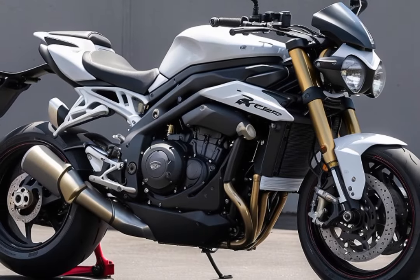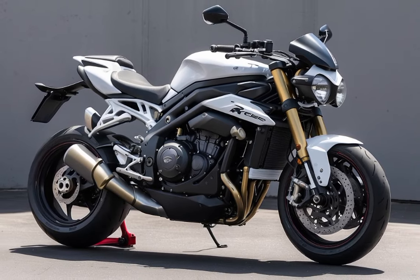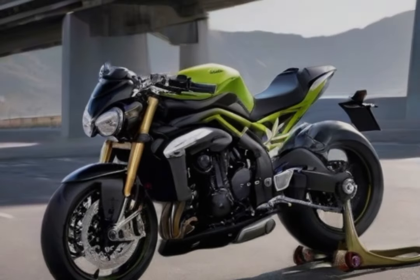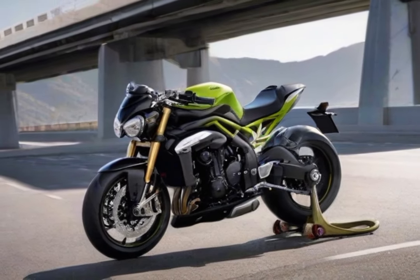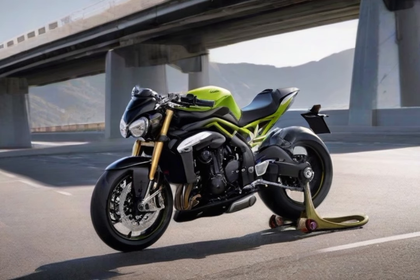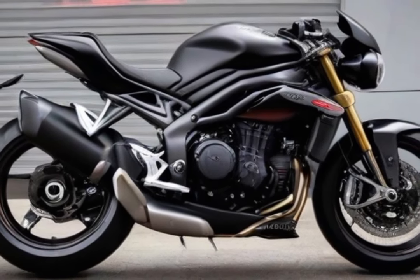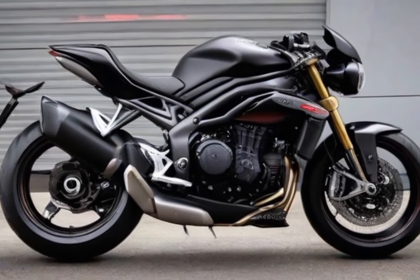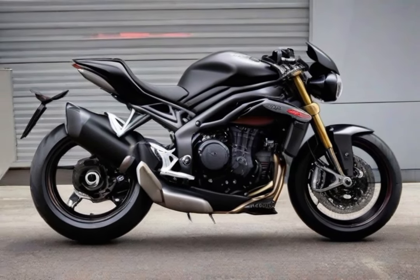Number 5: Triumph Speed Triple 1200 RR. The Triumph Speed Triple 1200 RR emerges as a trend-setting addition to the motorcycle scene, flaunting a modern design that aims to disrupt traditional norms. Sporting a sleek partial fairing and an elegant cockpit fairing, it transcends being just a bike and transforms into a captivating piece of art, primed for a road adventure with an assertive attitude. This motorcycle means serious business in terms of handling and sophistication.